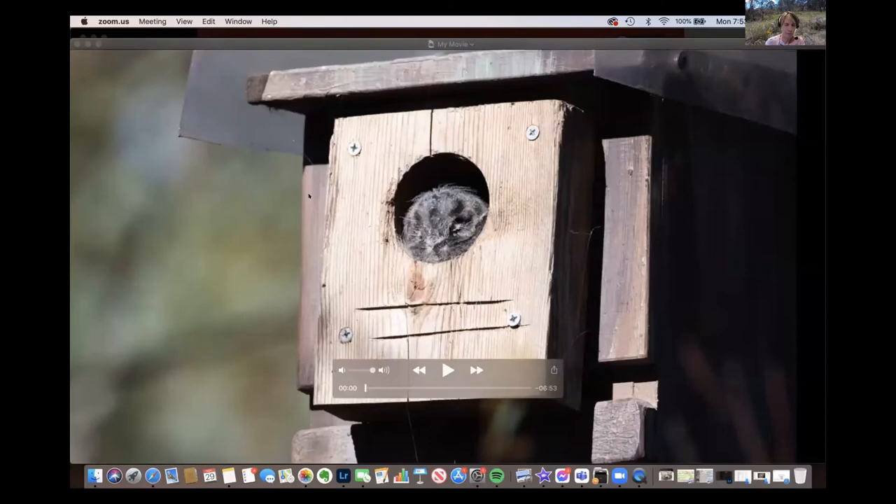Alice will talk through ideas for birdscaping an urban or peri-urban backyard — making it hostile to Indian Miners but full of hidey holes and food sources. Many people know what honeyeaters eat, but many other native birds don't just eat nectar and flowers, so she'll show footage of local native birds and what they eat, what habitat those food sources need, and what those food sources eat.